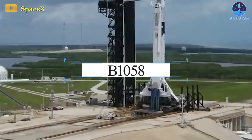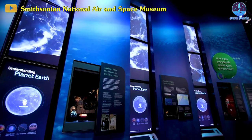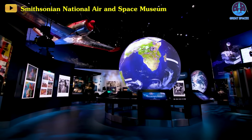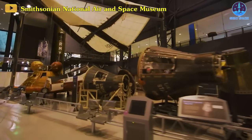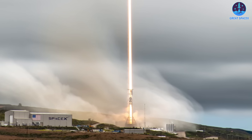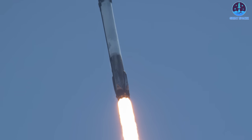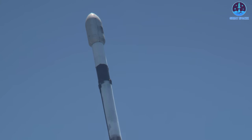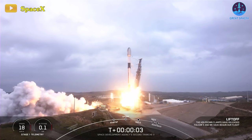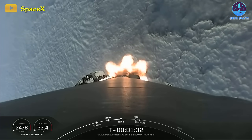B1058, considering its involvement in the Demo-2 mission, would have stood shoulder to shoulder with these other boosters in terms of historical significance. Presumably, it might have been a worthy addition to the National Air and Space Museum's collection. Yet as much as viewing rockets in museums is captivating, that's not their primary purpose. Rockets are mechanical wonders crafted to transcend Earth's gravitational pull — their rightful place is in the skies. SpaceX, by pushing booster reuse to its limits, considered rockets like B1058 invaluable for gathering crucial flight data.